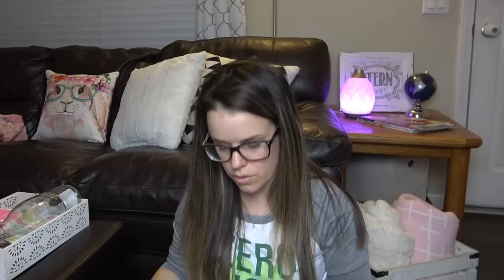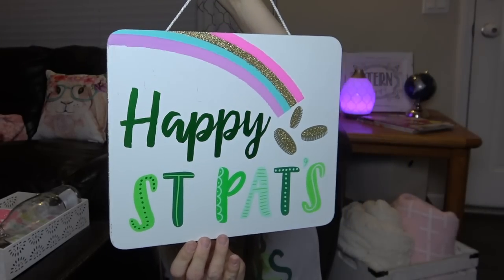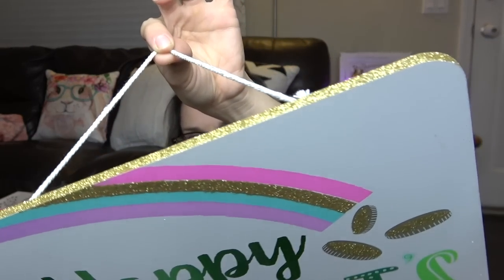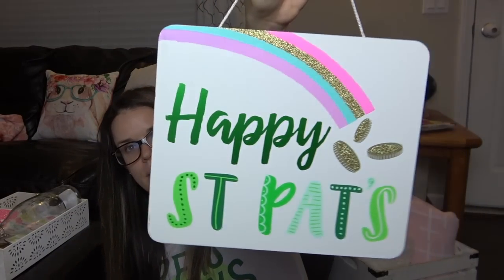For St. Paddy's — I don't really decorate all too much, but I will put stuff up that week. I'll show you what I picked up for $3. I got this Happy St. Paddy's Day sign and it has gold on it — really cute. I thought I could just switch something out and put this up somewhere. I love the rainbow.